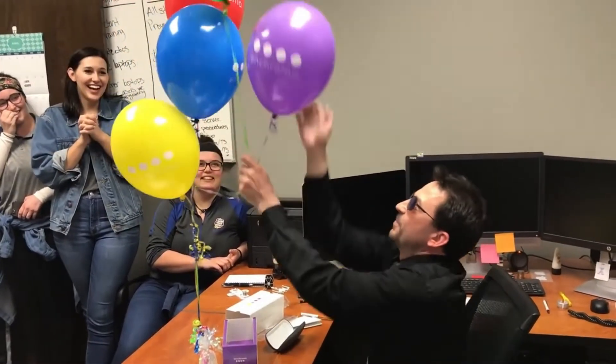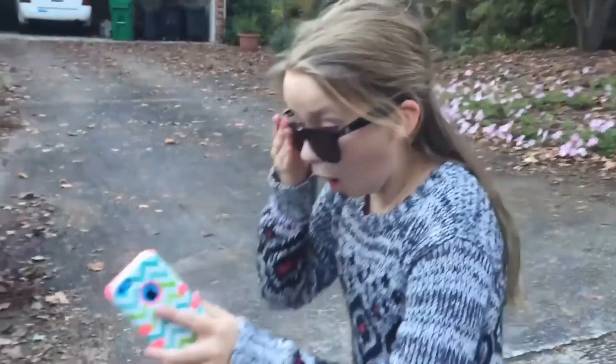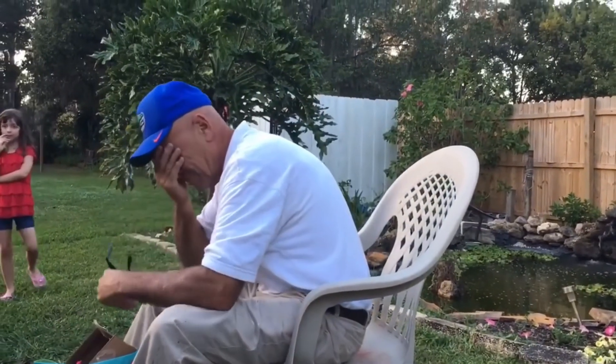Many of you will have seen viral videos from about a year ago of colourblind people trying on special glasses, experiencing vivid colour for the first time, and their overwhelmed reaction at their new perception of the world. So how do these glasses work, and more importantly, do they really work?